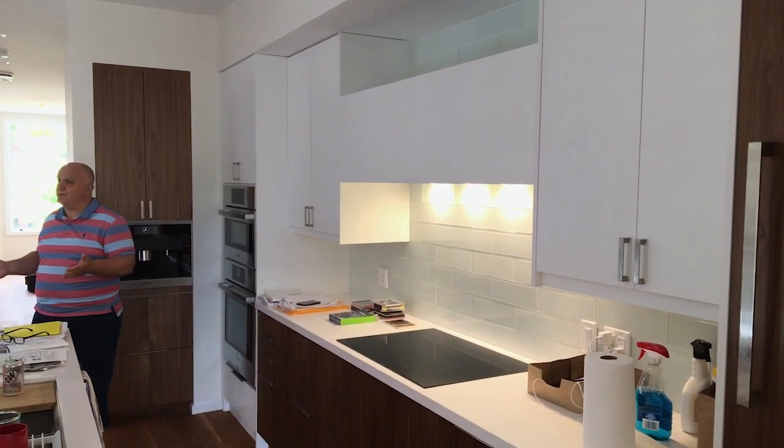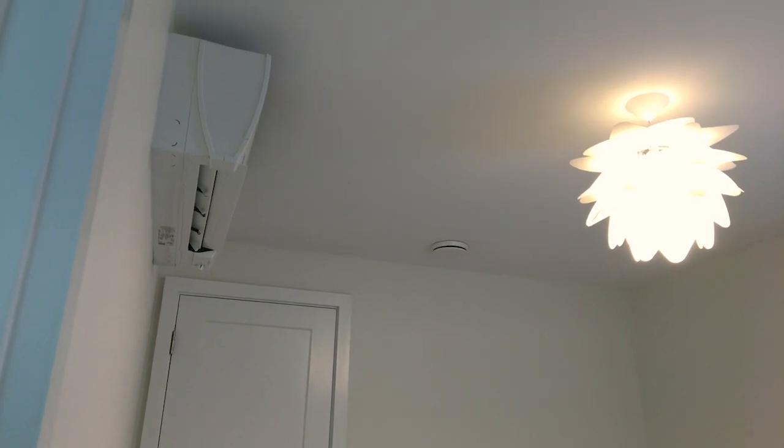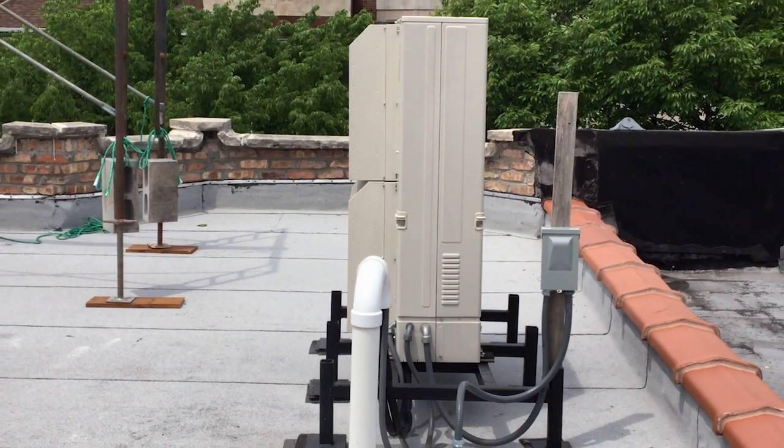Ellis Passive House was actually on the tour in 2017 — that's how we ran across this project. Mike's goal in renovating this home and making it a certified Passive House renovated home was that the load was very low.